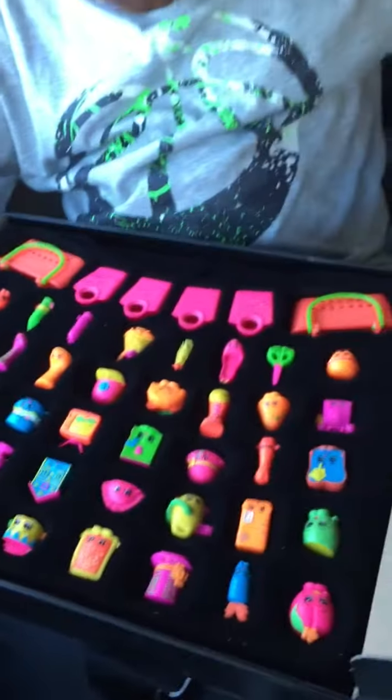We just have to post it. And here they are, the Lavender Shopkins.